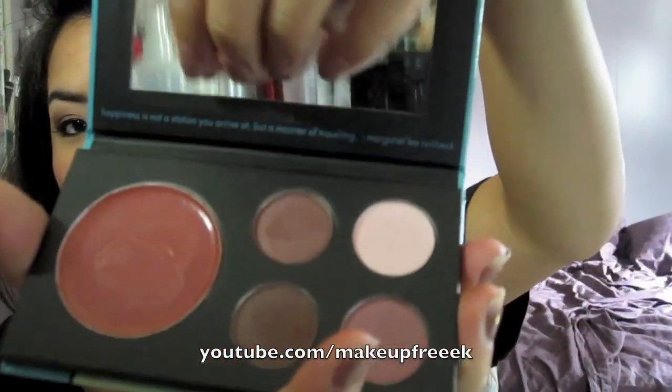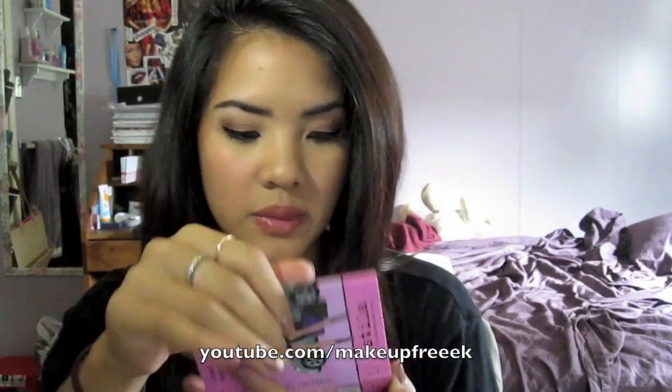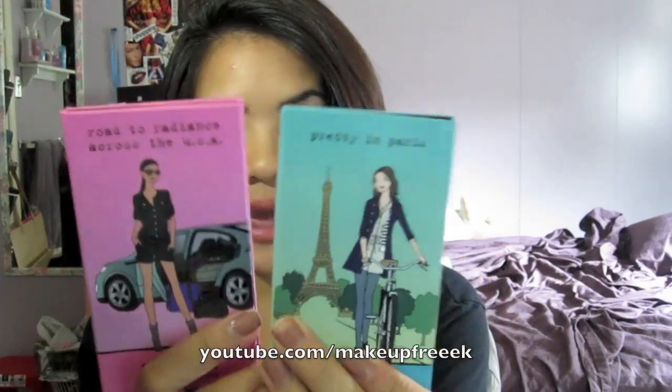It's really cute — under the mirror there's a little quote. In the Pretty in Paris one it says, 'Happiness is not a station you arrive at, but a manner of traveling.' And in the USA one it says, 'The road to a friend's house is never long.' They're so cute. I love how Stila came out with these creative palettes and brought the Travel Girls back.